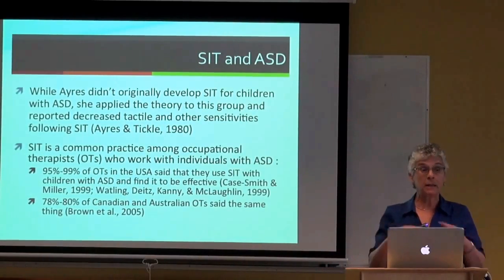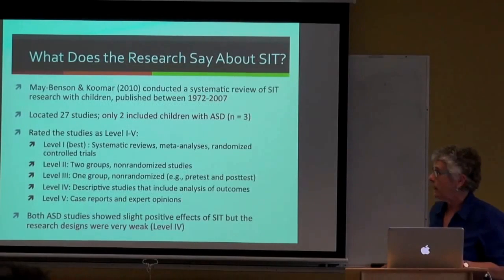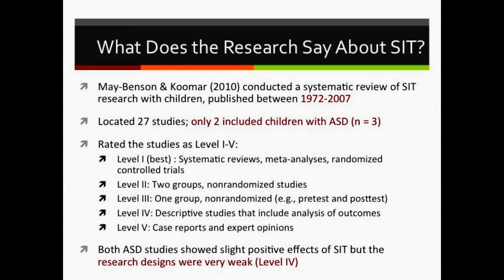What does the research say about SIT for autism specifically? A systematic review published by two occupational therapists in 2010 examined all research from 1972 to 2007—27 studies in total. Only two of those studies included children with autism, and across both studies there were only three children with autism combined. Three children as of 2007.